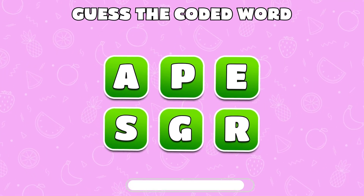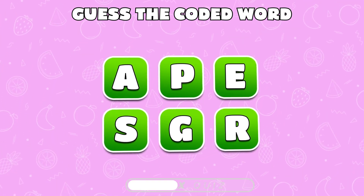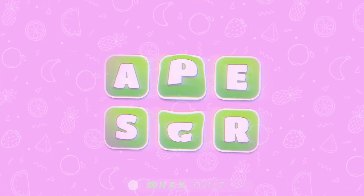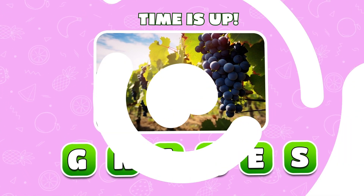It's time to shuffle the words and think — which fruit is it? Fantastic! It's sweet and sour grapes.